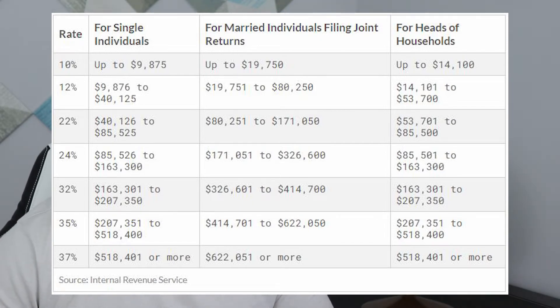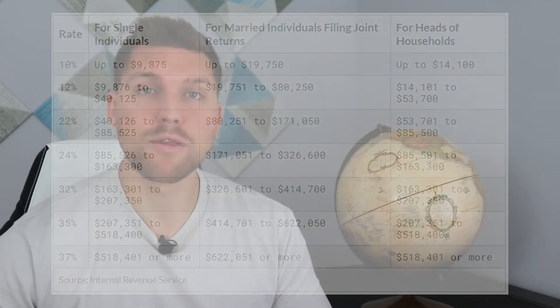And as you can see, the income ranges for each of the different tax brackets change based on whether you file single, married, head of household, or whatnot. Now, the way in which your federal income tax liability is calculated is actually not quite as straightforward as a lot of people might think it is.